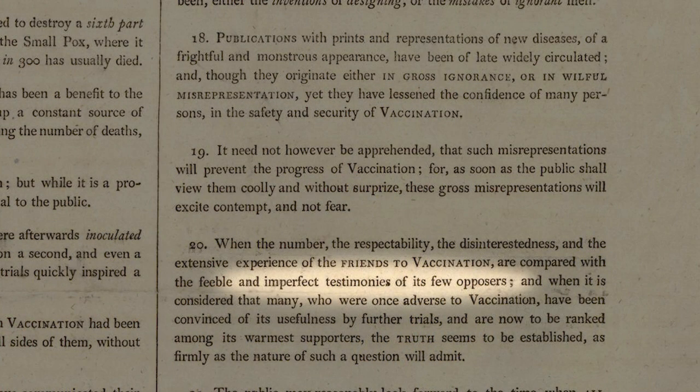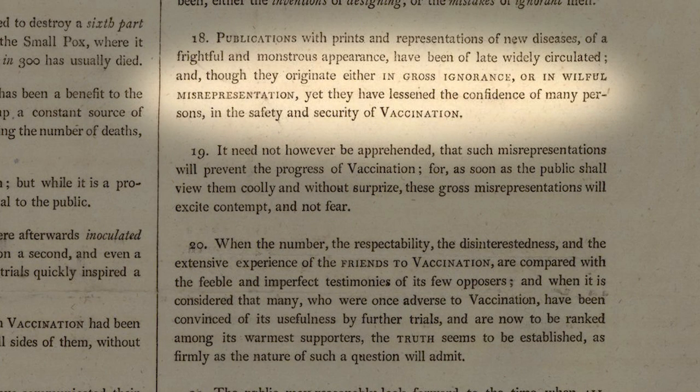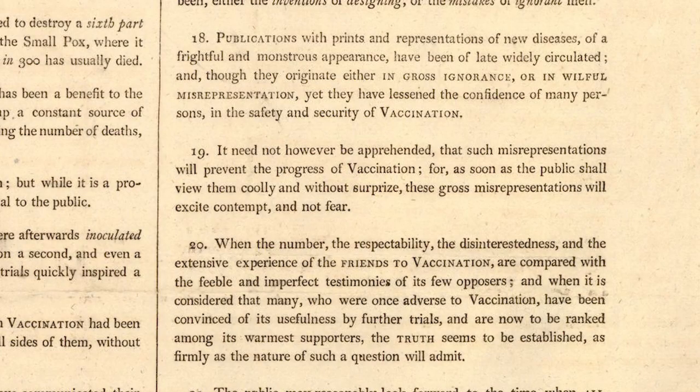The reason why I think the report should be seen as an object of crisis is that it goes on to counter and condemn certain attitudes towards vaccination. It mentions the imperfect testimonies of the few opposers, the mistakes of ignorant men and willful misrepresentation lessening the confidence in the safety of vaccination. The practice had only just been introduced, and within a few years the Royal College of Physicians felt compelled to prepare a report to counter an anti-vaccination stance.